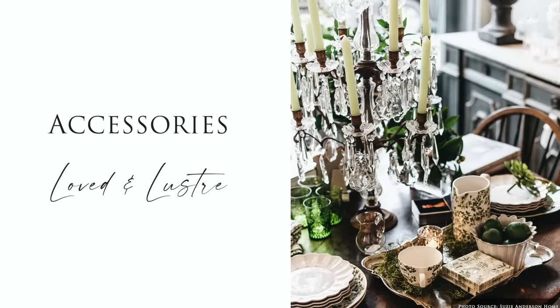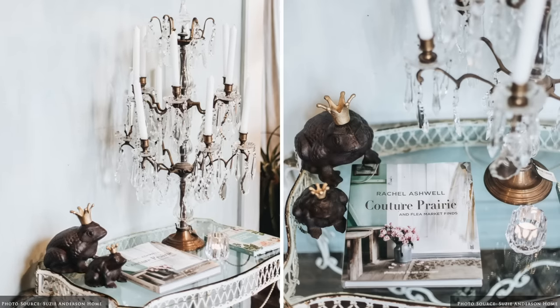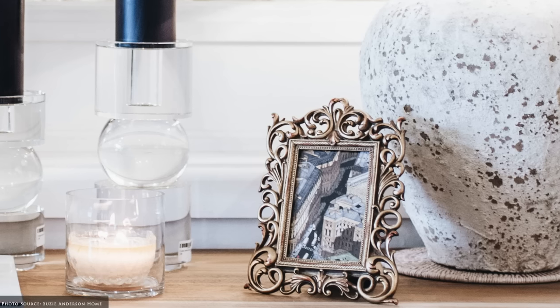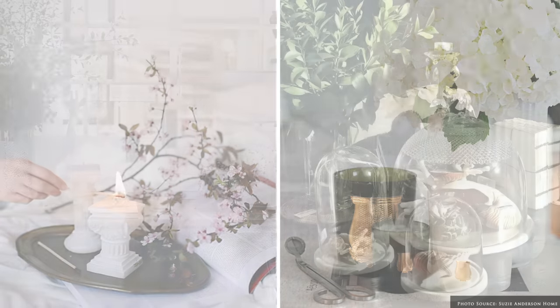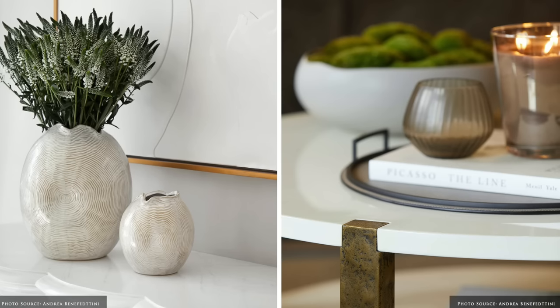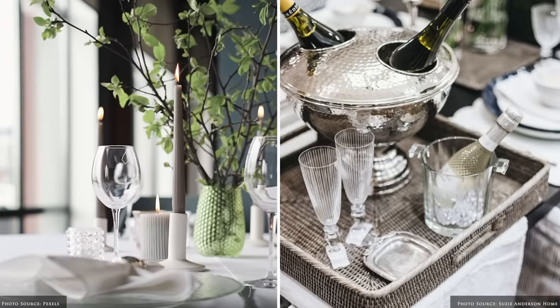Parisian style is collected and classic, so when it comes to accessorising your interiors, less is definitely more. Simply curate a few key pieces that reflect your style, evoke memories of travels and interests, and bring beauty to the room. The charm of Parisian decor is that no two homes are alike — each will reflect the individual choices of the owner, and that is the unique joy of this style.